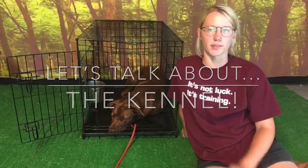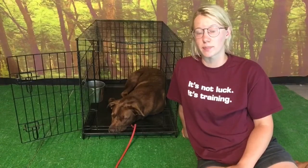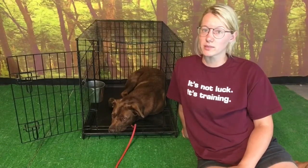This is Gabby from Julie's Canine Academy, joined here by Lucas, the German Shepherd mixed puppy. We wanted to talk to you about crate training — why we do it and how you can do it at home.